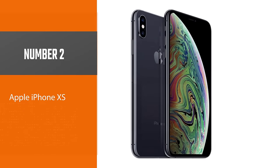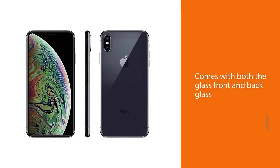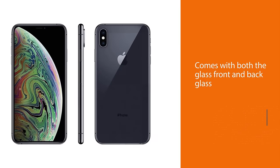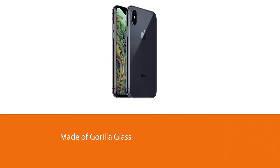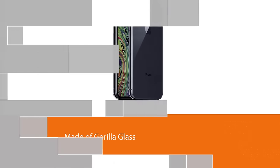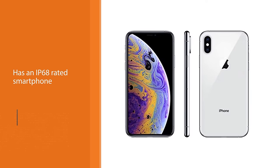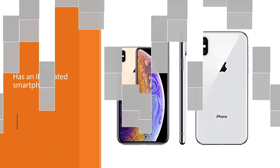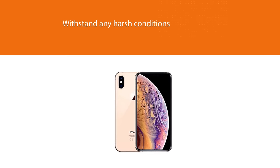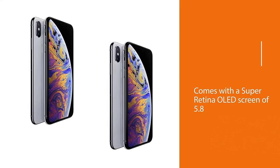Number two: Apple iPhone XS. The smartphone comes with both glass front and back made of Gorilla Glass and has an IP68-rated build to withstand any harsh conditions. It comes with a Super Retina OLED screen of 5.8 inches with high resolution and is scratch resistant with an oleophobic coating. You can store your files and documents as it comes with an internal storage of 256 gigabytes and 4 gigabytes of RAM to access them remotely anytime. It comes with a dual rear camera of 12MP each and a dual selfie camera to capture stunning photos and videos on your adventures.